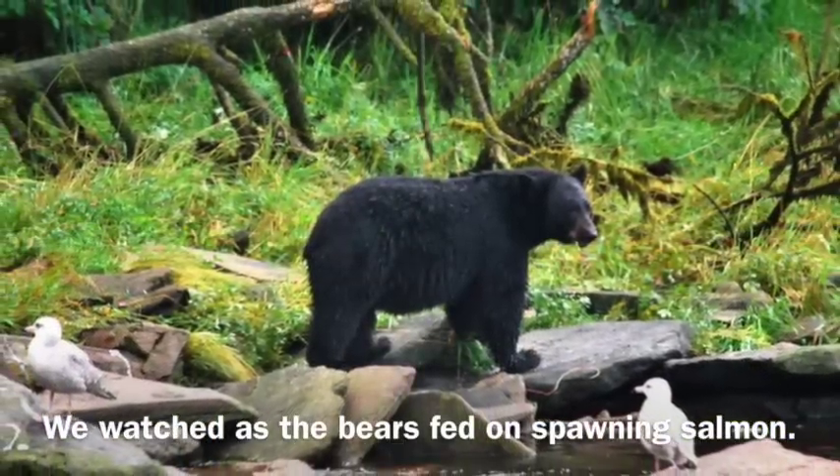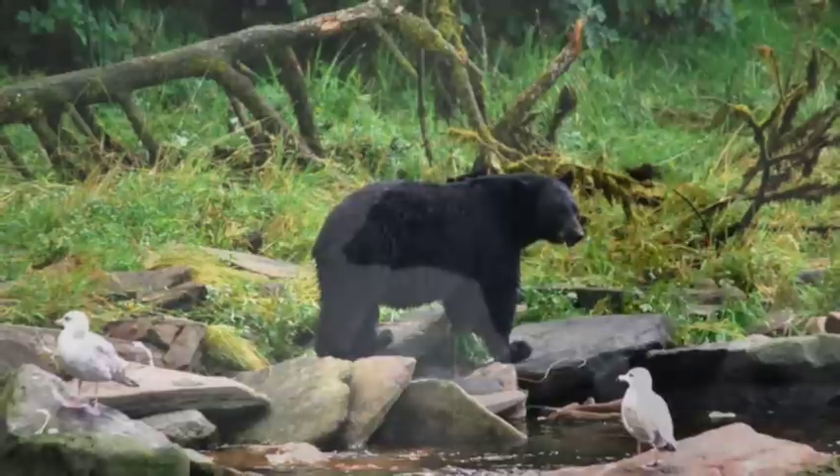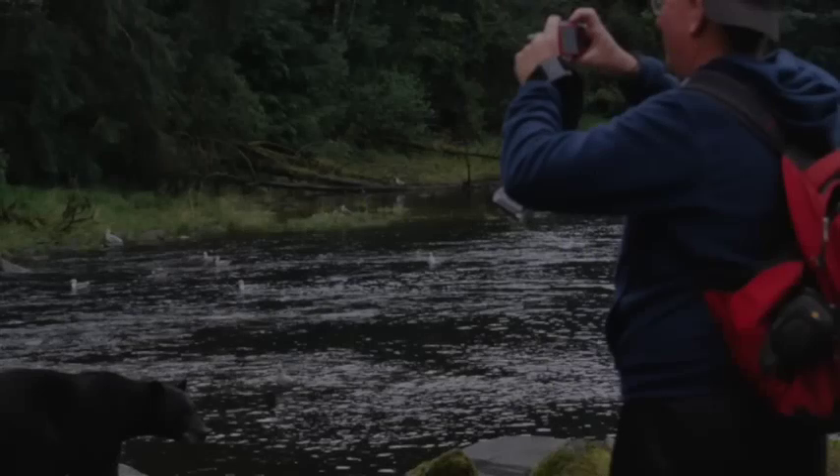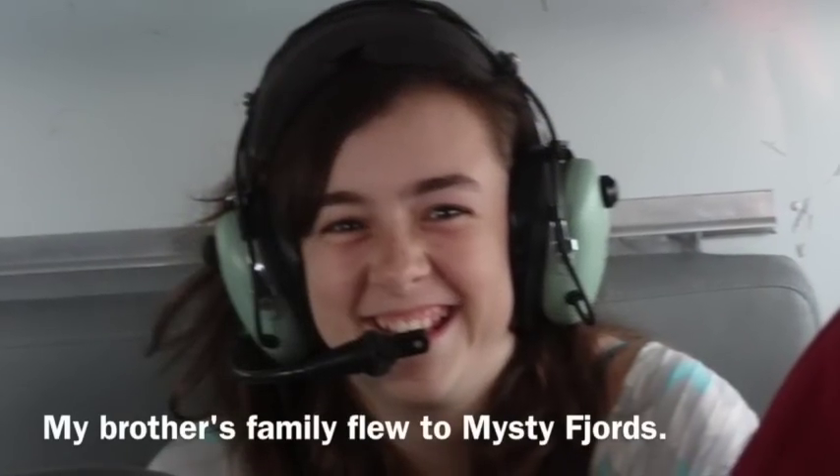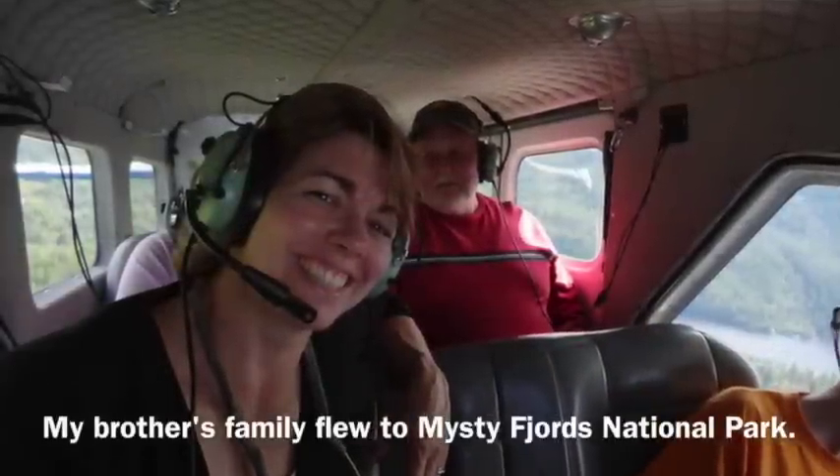The bears were very busy fishing and we didn't have to worry about them — they didn't seem to be worried about us. You can see we were very close. My brother and his family decided to take a float plane to the Misty Fjords National Park.